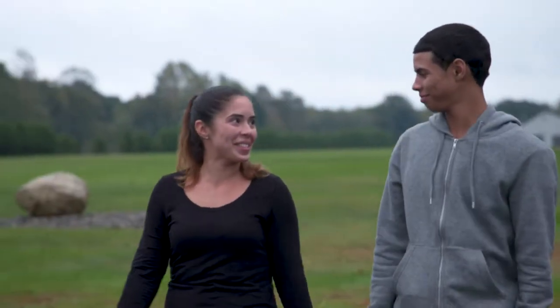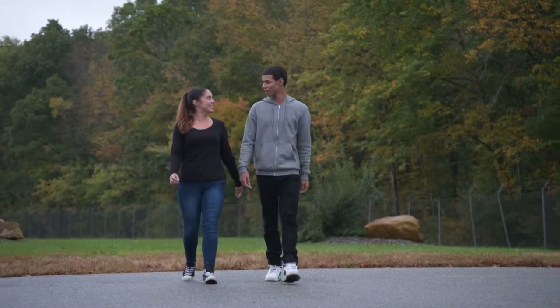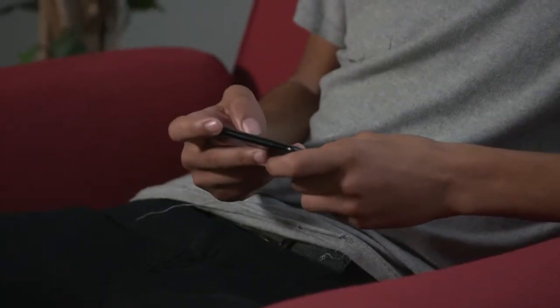This is Nicole and her son AJ. He's just an awesome kid. Like many kids his age, AJ is looking forward to getting behind the wheel. But Nicole is worried. He's always on the phone — it's glued to him. AJ says: I want my mom to learn how to trust me.